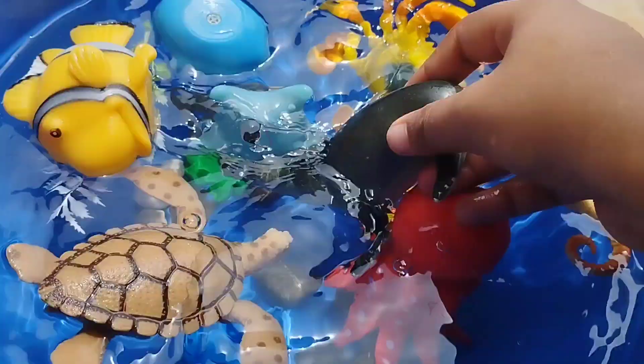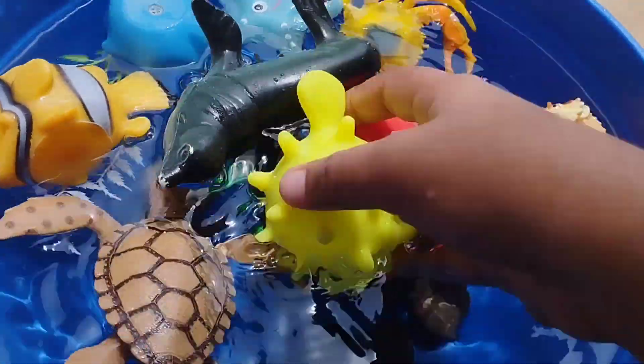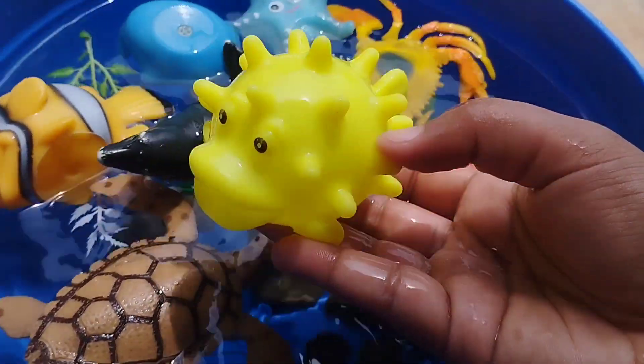The next sea animal is a sea lion. This is a sea lion. A puffer fish.